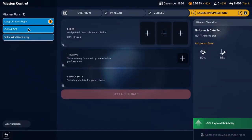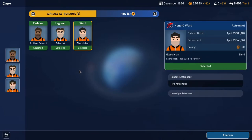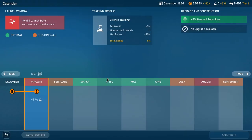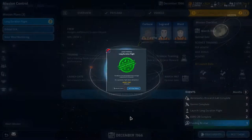We now have three missions. For the long duration flight we'll stick three astronauts in — we have our electrician, our scientist, and our problem solver. Unfortunately Dinky Bernard bit the bullet earlier, so we don't have her anymore — she was a scientist too. Training will be science, and the launch date will be March for plus 15% science. Select date, confirm mission setup.